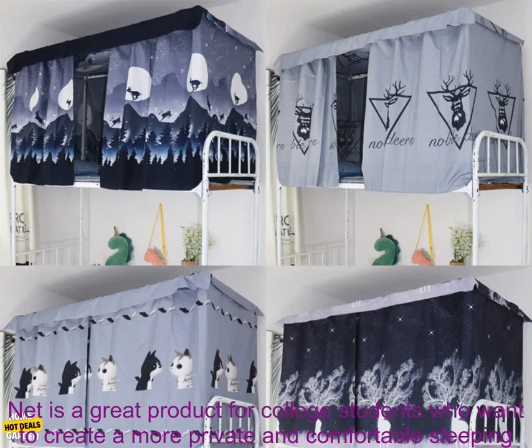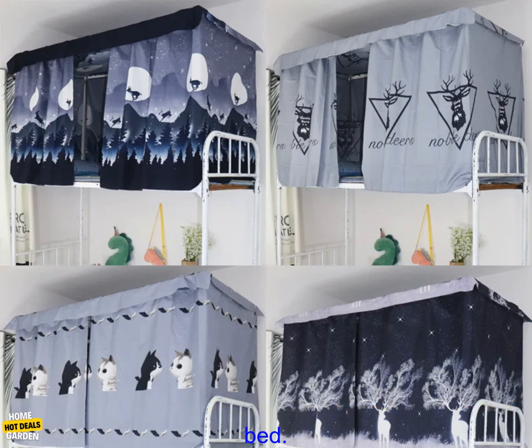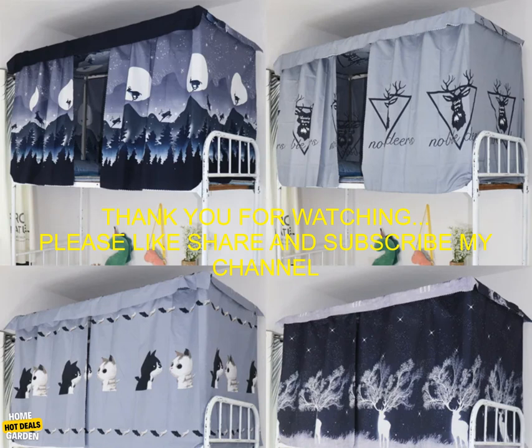Overall, the dormitory college students' half-shading bed curtain upper berth lower berth female and male dormitory Nordic mosquito net is a great product for college students who want to create a more private and comfortable sleeping space. It is easy to install and use, and it will help to keep bugs out of your bed.